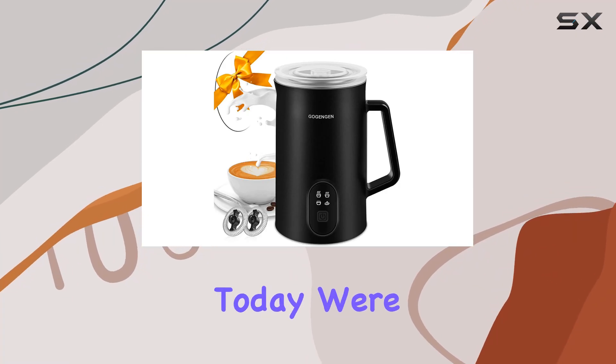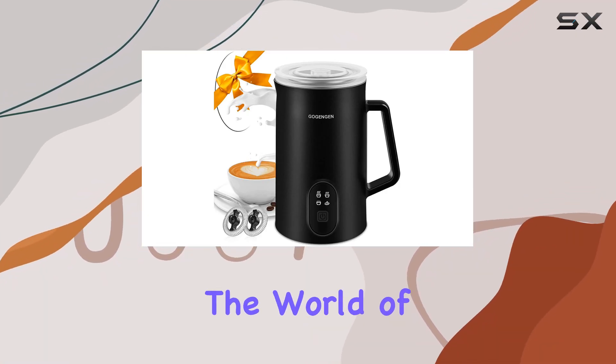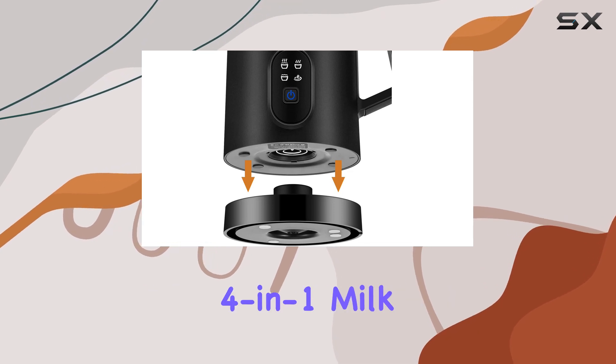Hey there, coffee enthusiasts. Today, we're diving into the world of frothy beverages with the Gojingen 4-in-1 Milk Frother.